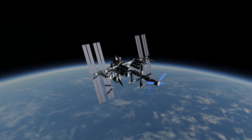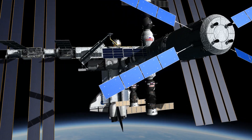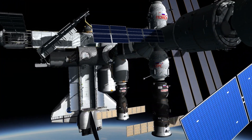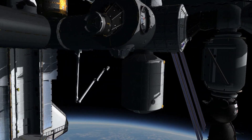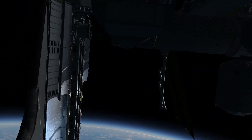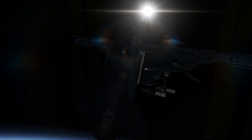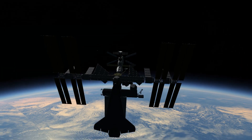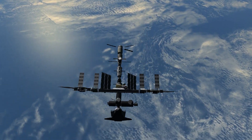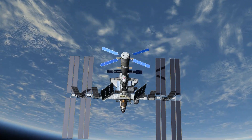While the shuttle was at the station, there was a discussion about going out and taking a picture of the station with all of the vehicles docked together. But unfortunately, no pictures of that were ever taken. It would have been an incredible picture — the shuttle, the ATV, the HTV, two Progress and two Soyuz all docked to the station at the same time. It would have been quite a sight.